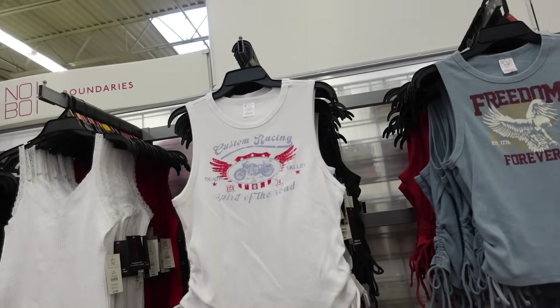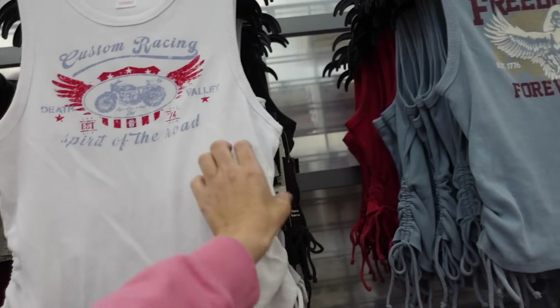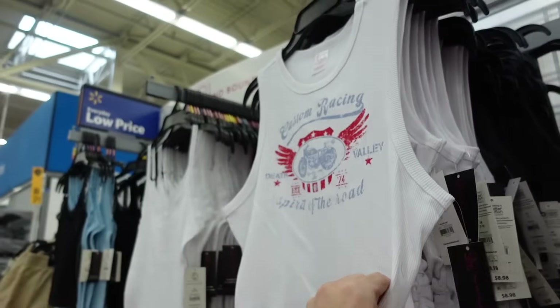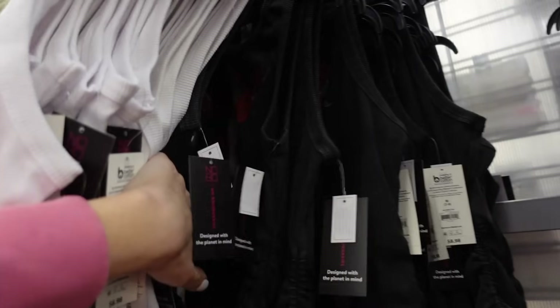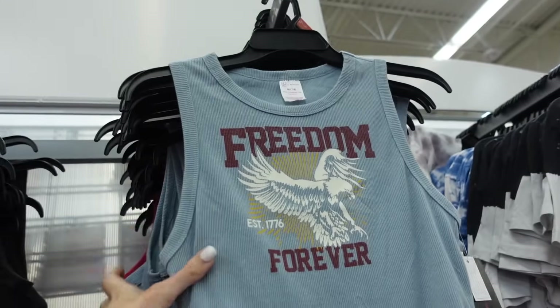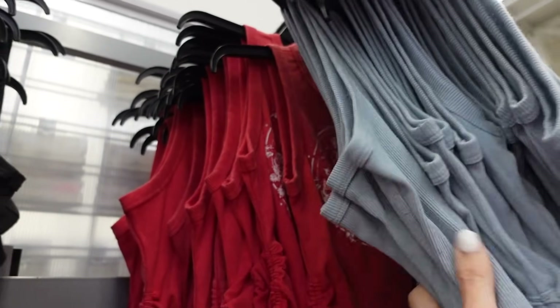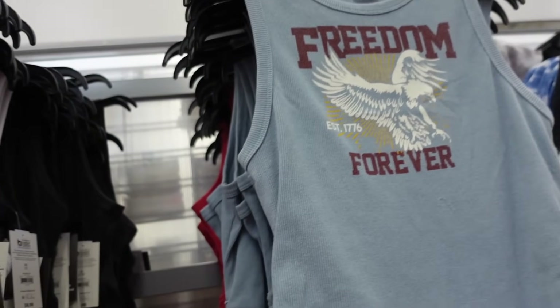New drawstring tanks from No Boundaries. These have that higher neckline, sleeveless, with a little drawstring on the side — same fit through the back. Comes in white, black with a little cow print, Freedom Forever with the eagle, and red skull. They are $8.98.